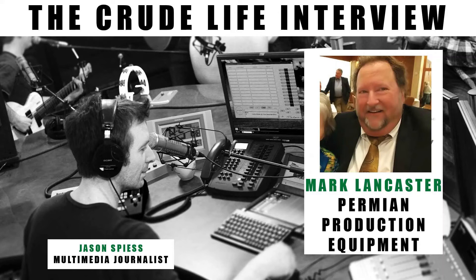Being joined with Mark Lancaster, VP of Operations with Permian Production Equipment based out of Midland, Texas. That's kind of one of the hearts — there are several different hearts down there in Texas with the energy activity going on. How are you doing today? Doing well, staying out of the heat.